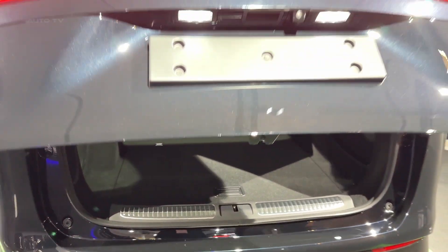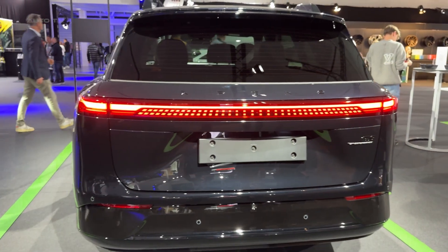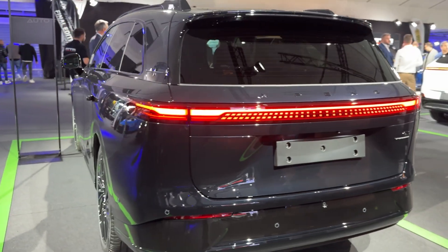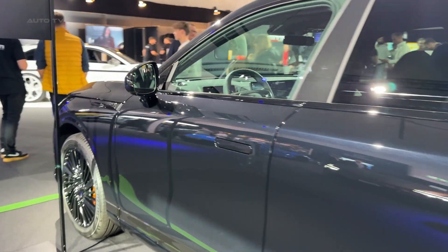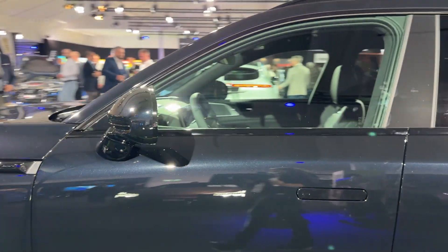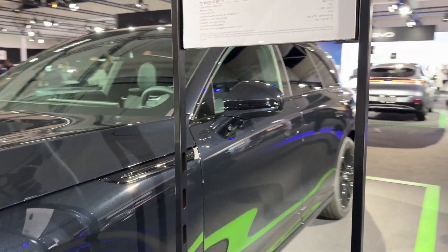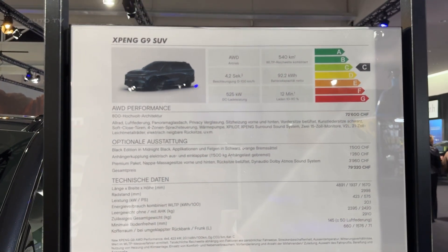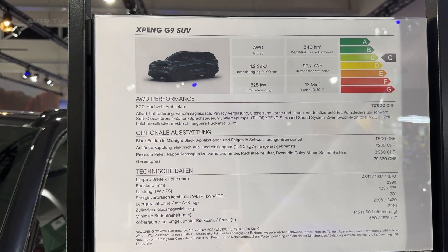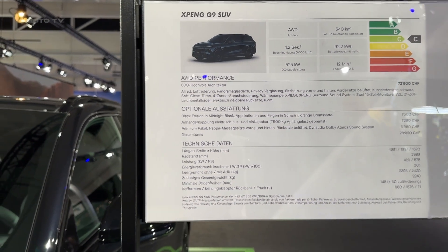Xpeng has equipped the G9 with their Xpilot Assist system, featuring dual NVIDIA Drive Orin chips delivering 508 trillion operations per second. The interior tech doesn't disappoint either — the cockpit features Apple CarPlay and Android Auto as standard, a high-performance infotainment chip, and Xpeng's Xmart OS with regular over-the-air updates. The interface is intuitive and responsive, which isn't always a given with Chinese EVs.